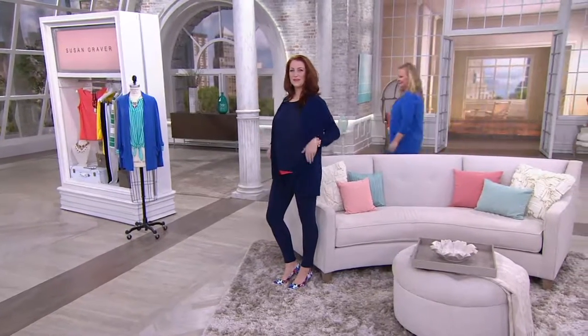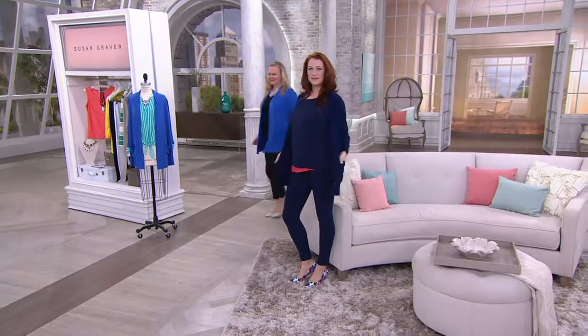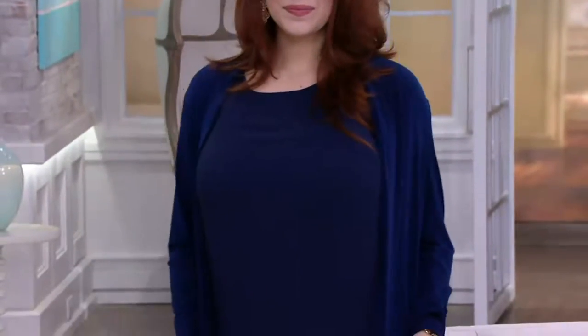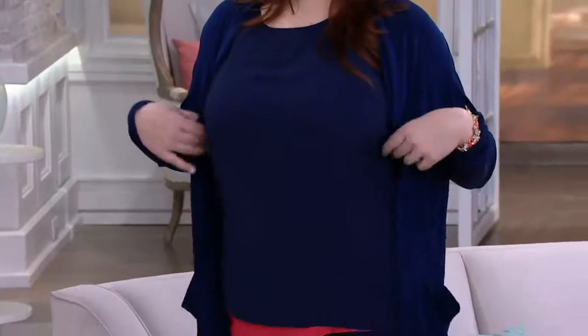All right, liquid knit open front cardigans with pockets, 826-4454. This is one of our absolute faves. You know why? Because it's that liquid knit.